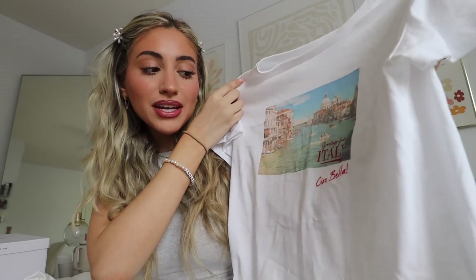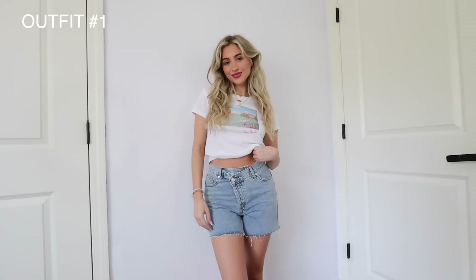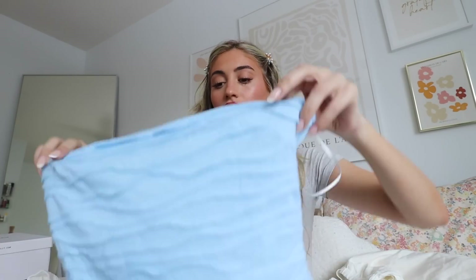While in that section of the website I found this really cute little graphic tee that says 'Greetings from Italy — Ciao Bella' on it, with a beautiful photo of Italy. I need this because my dream is to go to Italy one day, so wearing it is just manifesting it. I also picked up these little denim shorts to go with it — they have a crisscross and distressed ends. They're so flattering and this outfit together is just so cute.